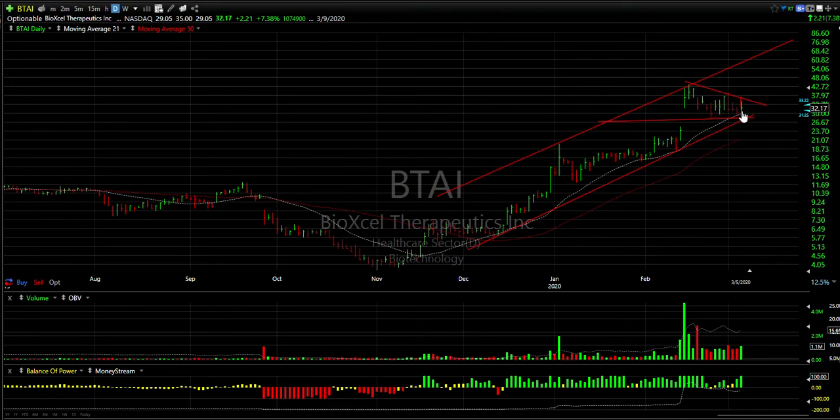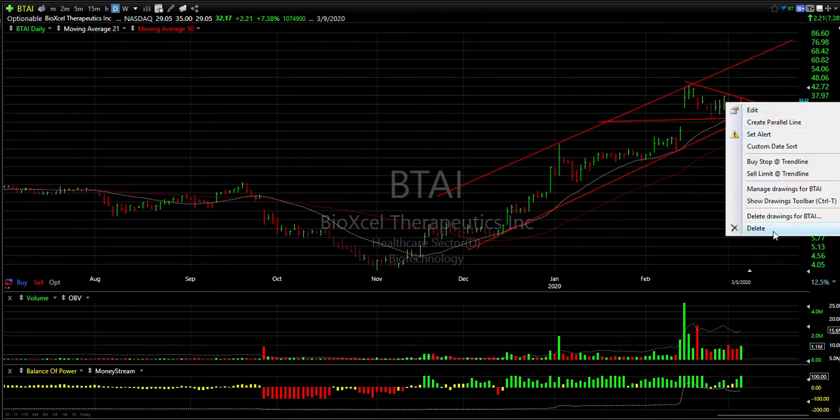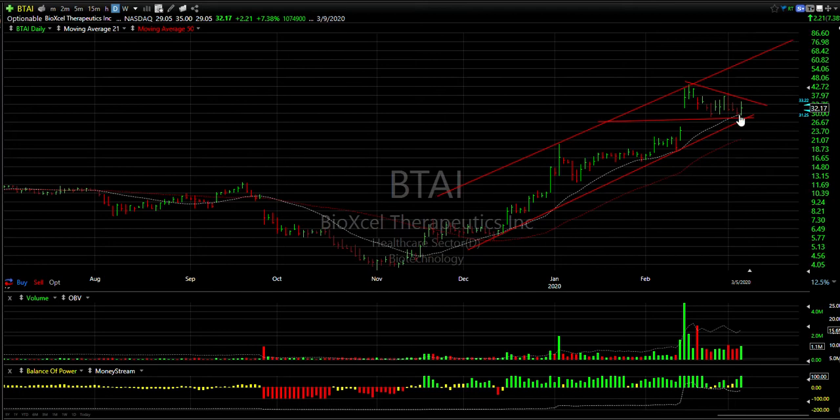BTAI — a really nice looking pattern. I may be putting a swing on this one — I like the look of it. In essence this is a one-two and a three-four. If wave five comes in, this could be 60 or better.